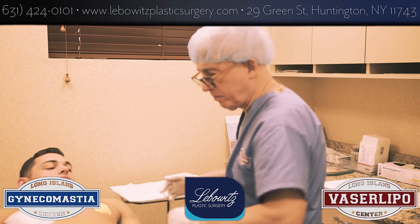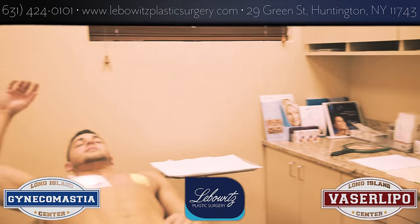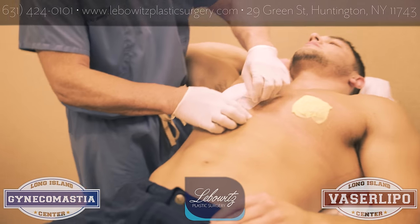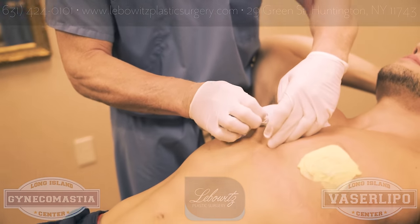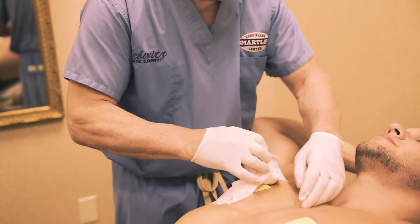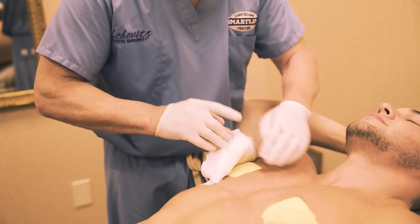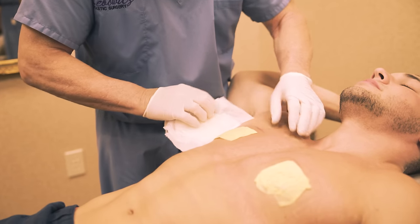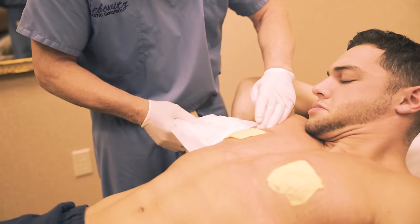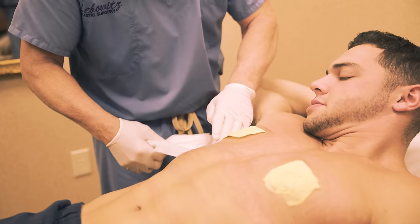First off, day number one, we're doing the initial dressing change. As you can see, everything's clean. That yellow is a little xeroform gauze antibiotic. Obviously it does ooze and drain for a day or so. There's a little black and blue there — it could actually be from the tape edge more than just the tape.